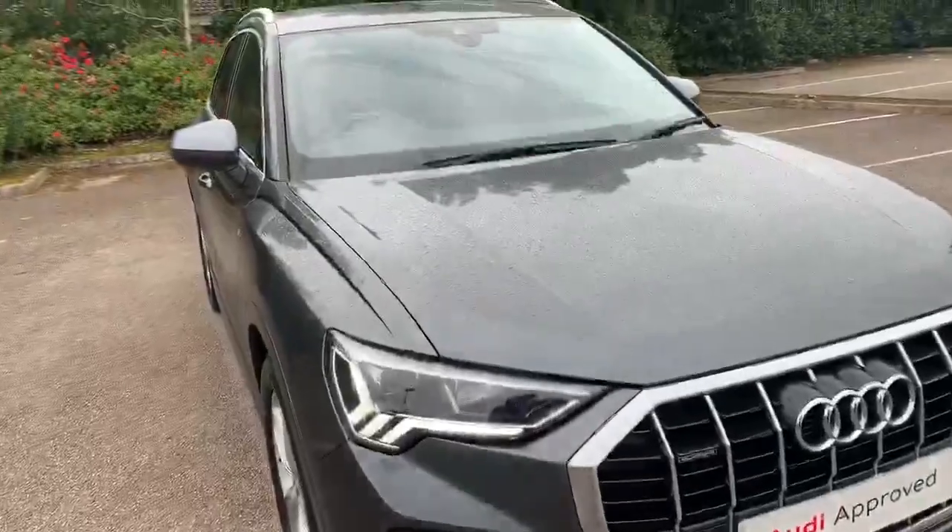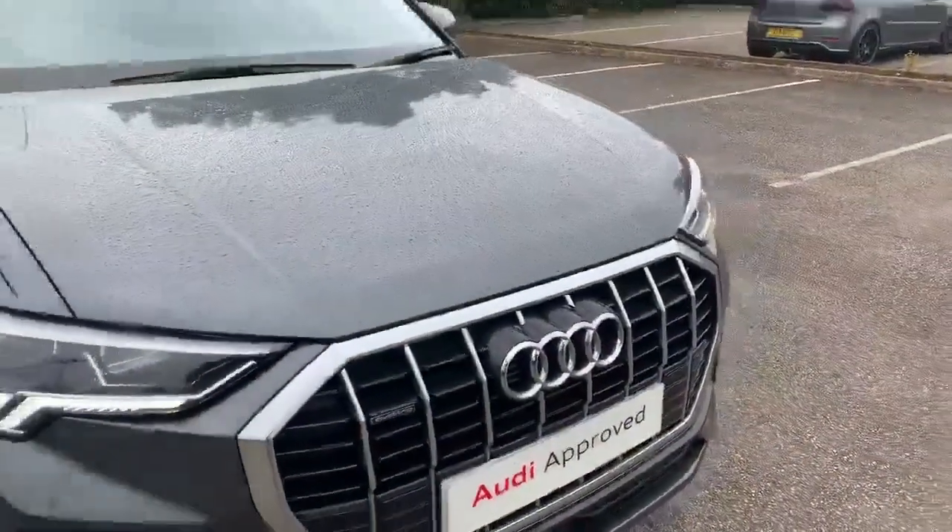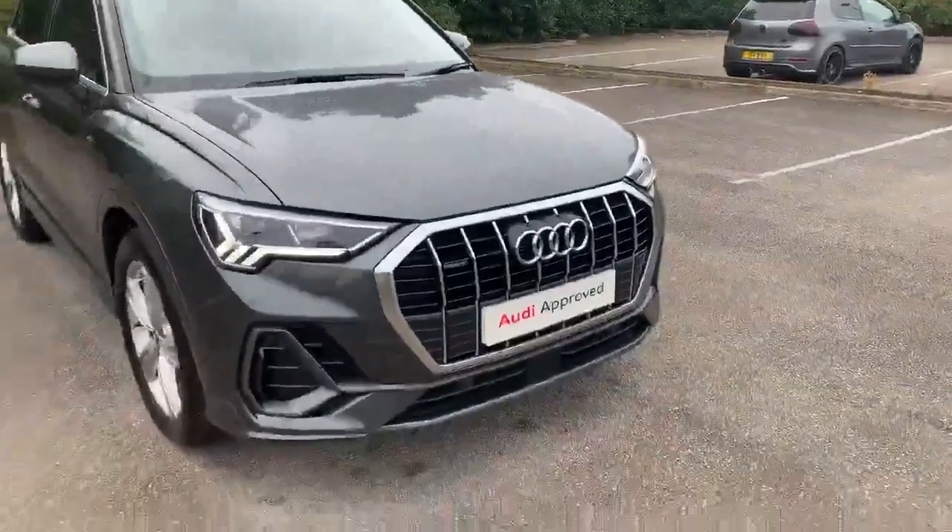On the front of the car we've got the Daytona running Audi headlights. As you can see we also have the Quattro badge on the front of the grille, and it also comes with the front parking sensors.